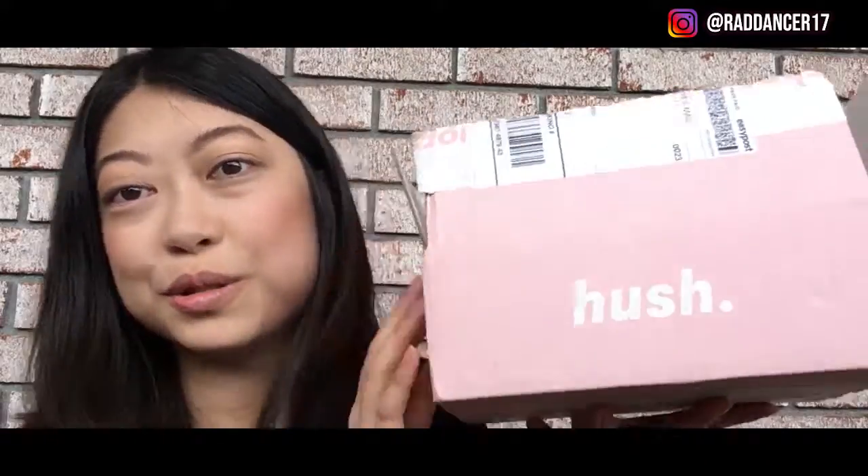I thought I would bring up a new video, an early video, and show you an unboxing of my new Shop Hush haul. I'm really excited because I've never bought anything off of Shop Hush. It's an app, and it's got discount makeup — and it's not discount as in old makeup or cheap makeup. I don't mean it's cheap at all either.